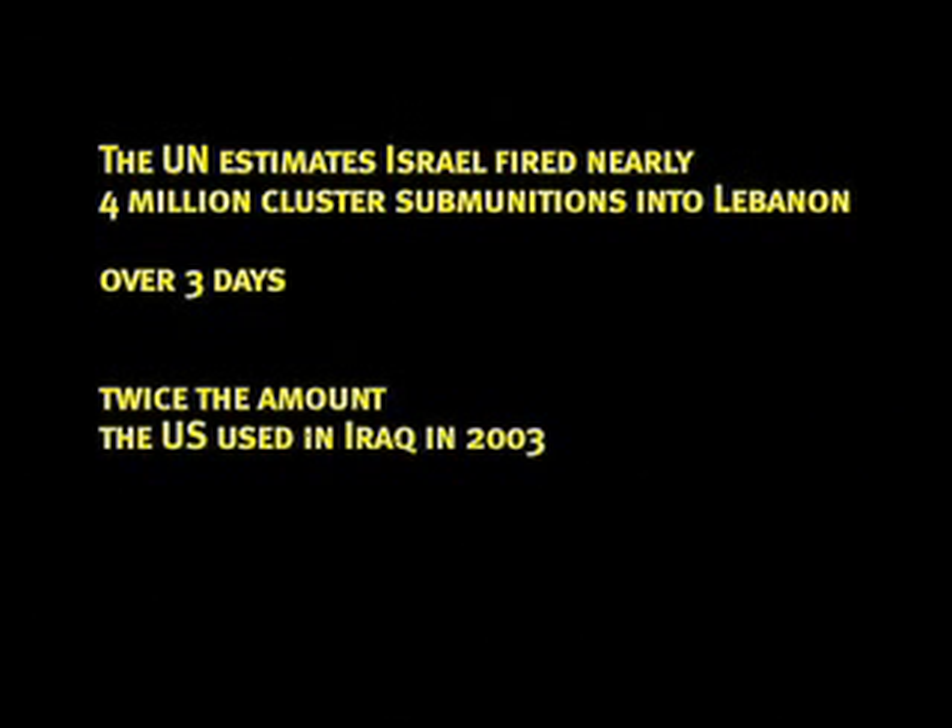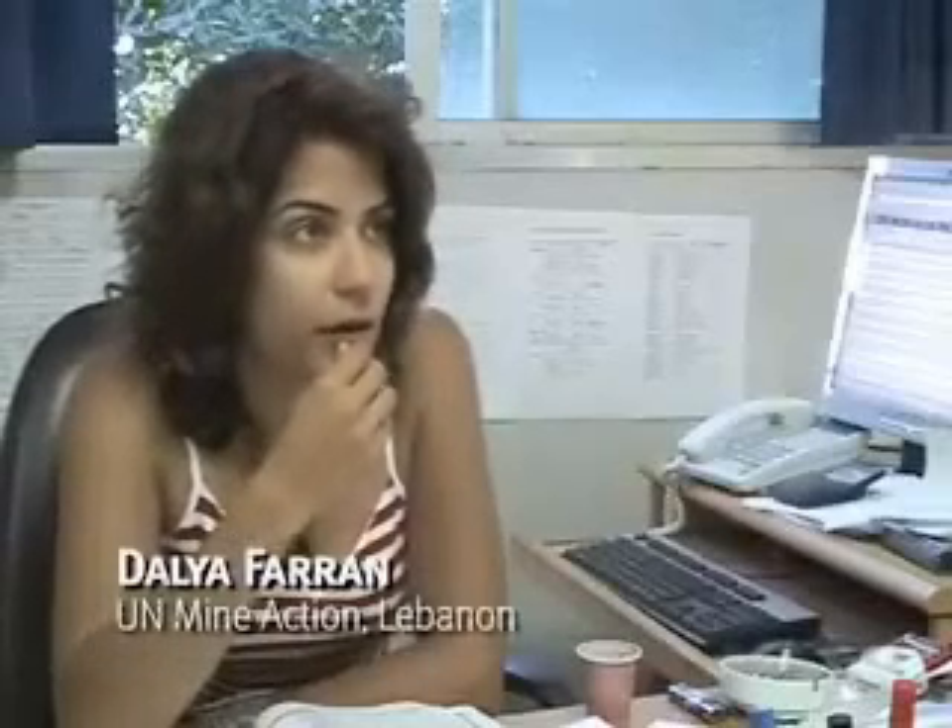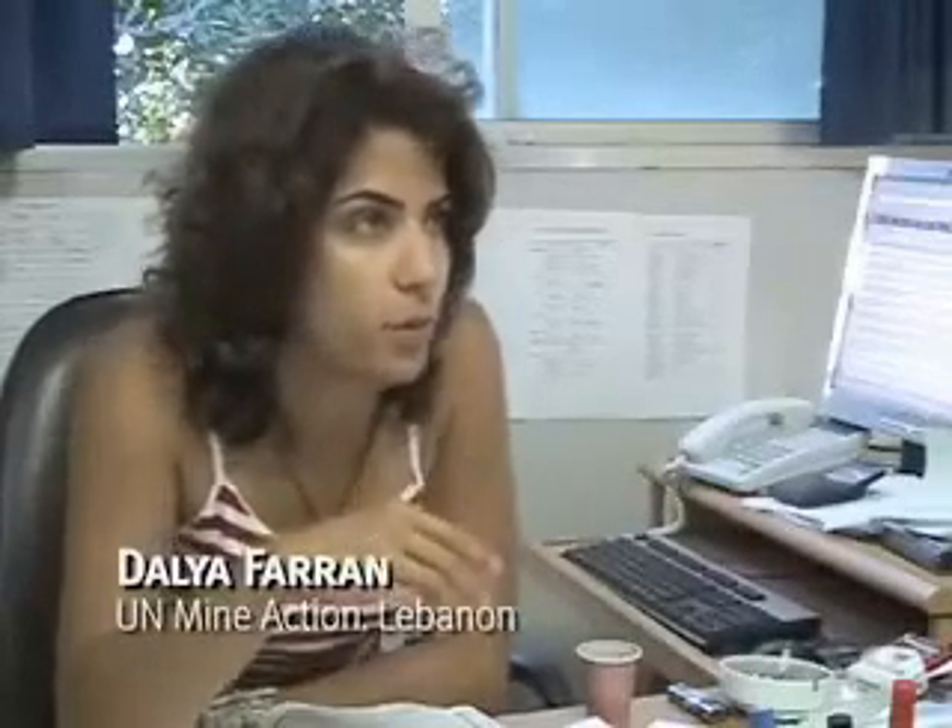All three had shrapnel in them. They just spread all over the area, and it can be anywhere up to a football field size radius. They'll set the range that they wanted. Basically, it's everywhere. Everywhere you go, you'll have some problem with unexploded ordnance, specifically cluster bombs.